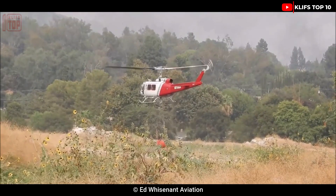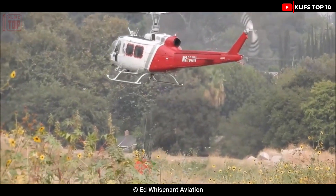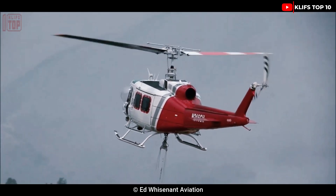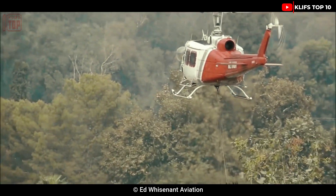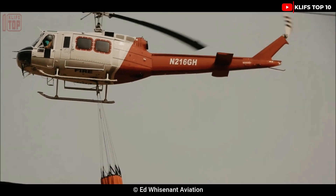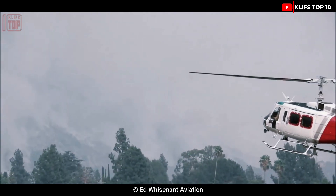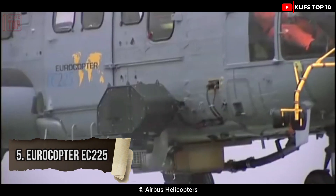Number 6: Bell UH-1Y Venom. It is a midsize twin-engine utility helicopter produced in America that entered service in 2008. Handled by a two-person crew and used by the Marine Corps for firefighting operations, it is 5.3 tons in weight and 17.7 meters in length. Its top speed is 300 kilometers per hour with a combined 3,600 horsepower from two motors. It has a range of 240 kilometers and a maximum flying altitude of 6,100 meters.